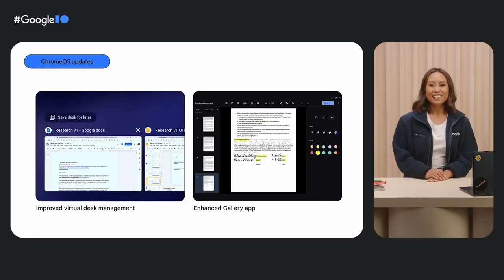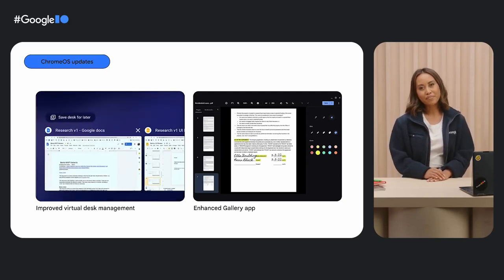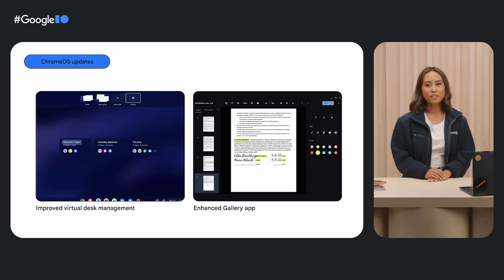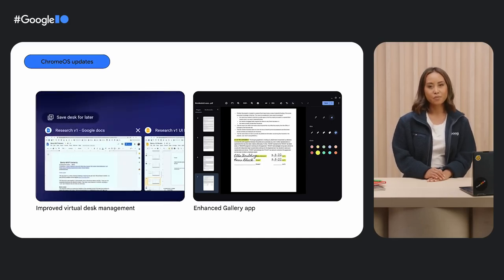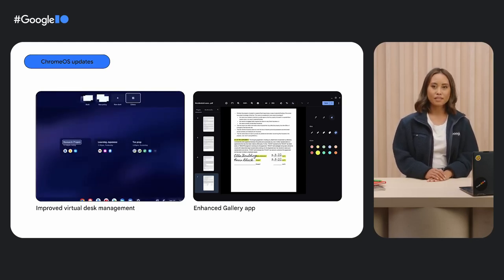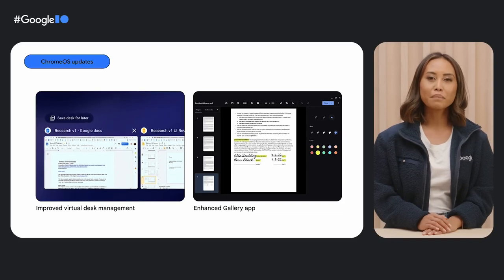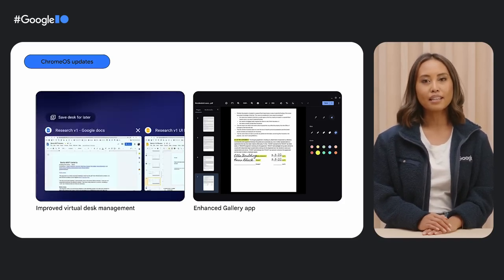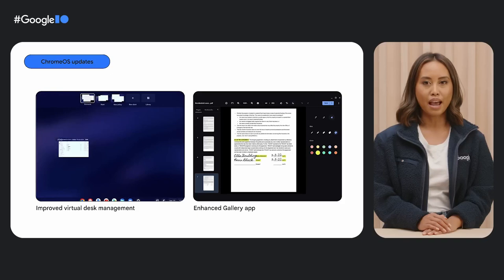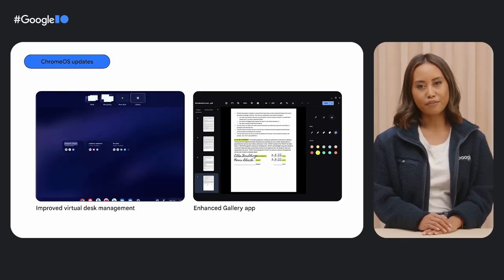Here at Chrome OS, we're constantly adding new features to help you get things done. For example, virtual desks save open windows and tabs until you're ready to use them again. Get to work on your documents and meetings in the morning, and at the end of the day, put away all your work tasks on one desk and then open a fresh one for your side projects and hobbies at night. Users can also open key media file formats, including PDFs, right in the default Chromebook Gallery app — conveniently sign forms and quickly edit images without any fuss.